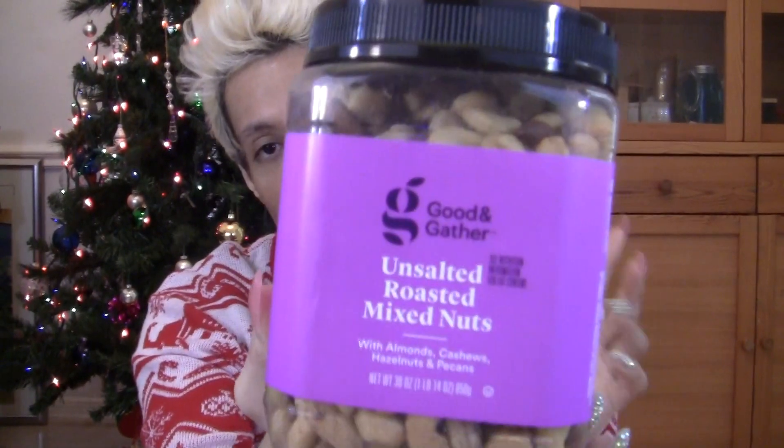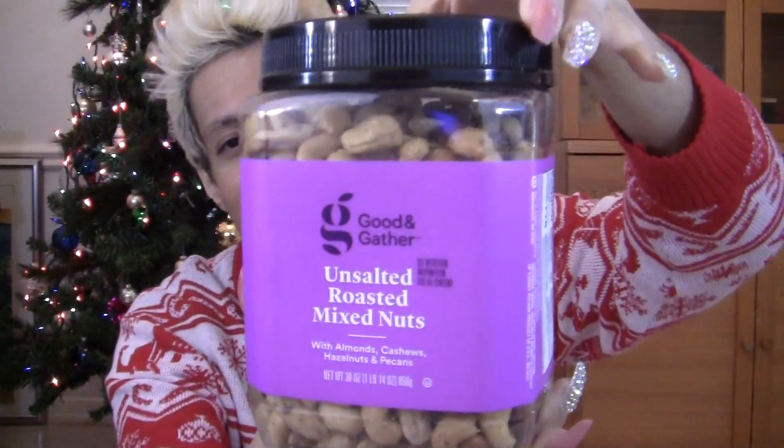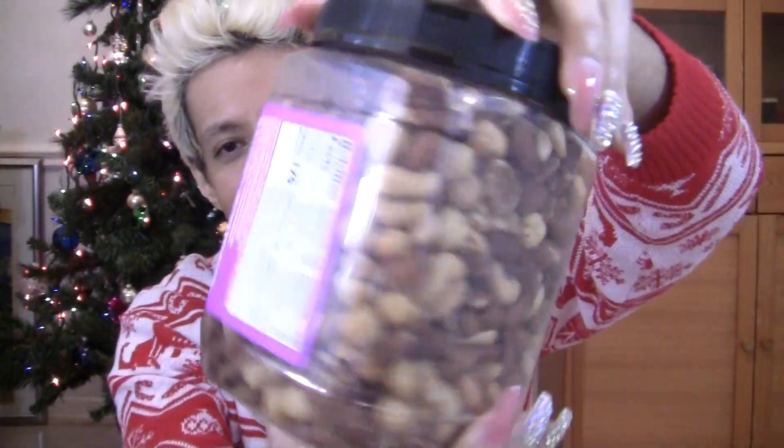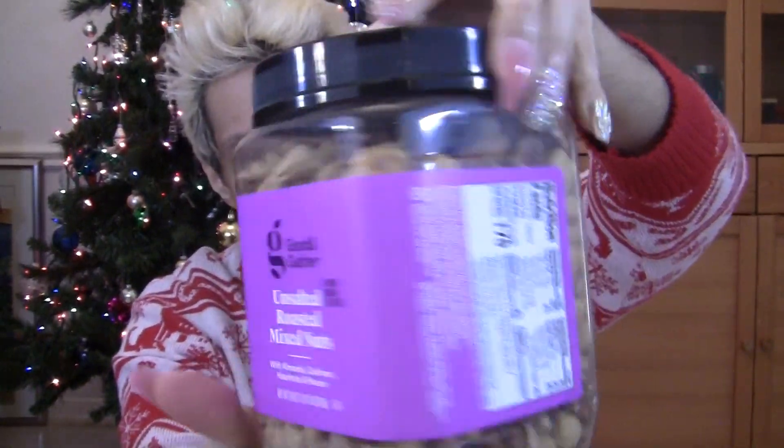My mom also got me Good & Gather unsalted roasted mixed nuts — almonds, cashews, hazelnuts, and pecans. These are really good as a healthy snack. Always snack healthy, I always say! And then I got some t-shirts, also from my mom. My parents' collective big gift was of course the computer, which is coming at the end — saving that for the finale.